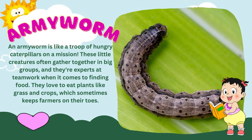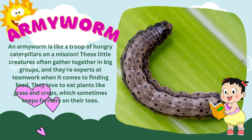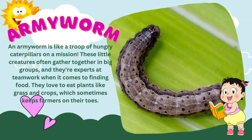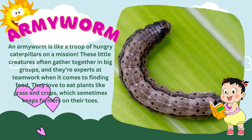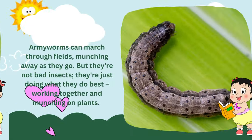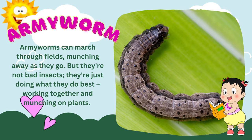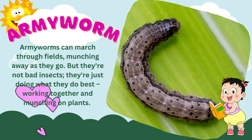An armyworm is like a troop of hungry caterpillars on a mission. These little creatures often gather together in big groups, and they're experts at teamwork when it comes to finding food. They love to eat plants like grass and crops, which sometimes keeps farmers on their toes. Armyworms can march through fields, munching away as they go. But they're not bad insects — they're just doing what they do best, working together and munching on plants.